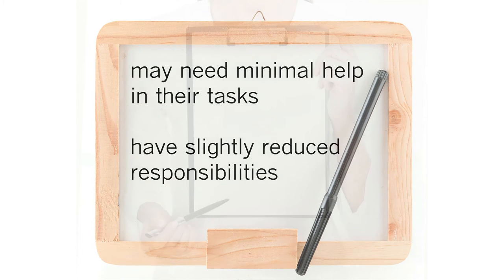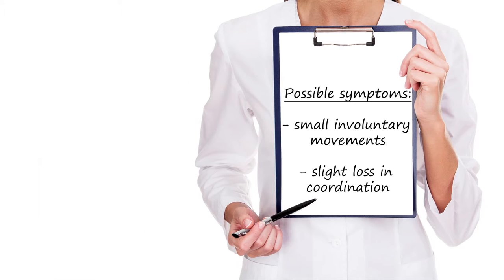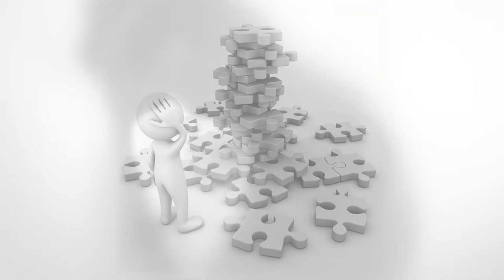Symptoms may include small involuntary movements, slight loss in coordination, difficulties solving complex problems, and sometimes depression and irritability.